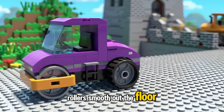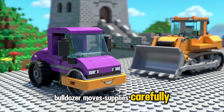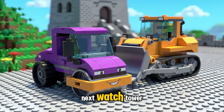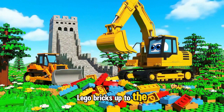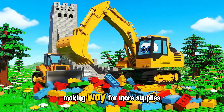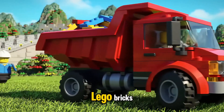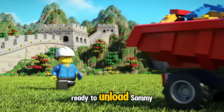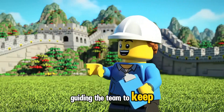Roller smooths out the floor to make it even and strong. Bulldozer moves supplies carefully to the spot for the next watchtower. Excavator lifts colorful Lego bricks up to the growing tower. Bulldozer clears the path ahead, making way for more supplies. Dump Truck arrives loaded with Lego bricks, ready to unload. Sammy the Supervisor points excitedly, guiding the team to keep building strong.